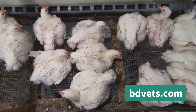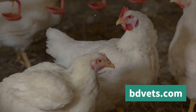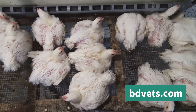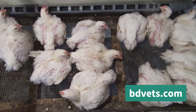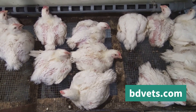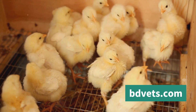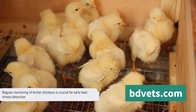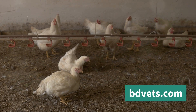One more sign to watch out for is decreased feed intake. Chickens generally eat less when it's hot because the process of digestion generates internal heat, and chickens instinctively eat less to keep their body temperature down. The importance of regular monitoring of your flock cannot be overstated. By being vigilant and keeping an eye on your chickens' behavior, you can detect these signs of heat stress early on.